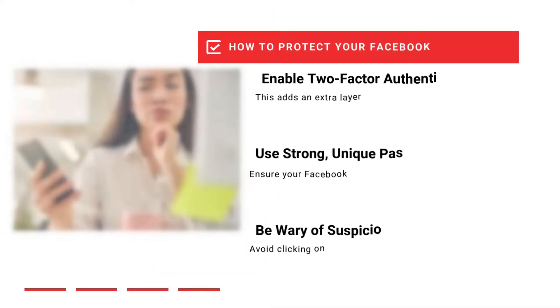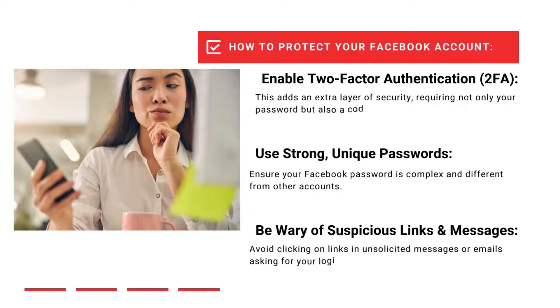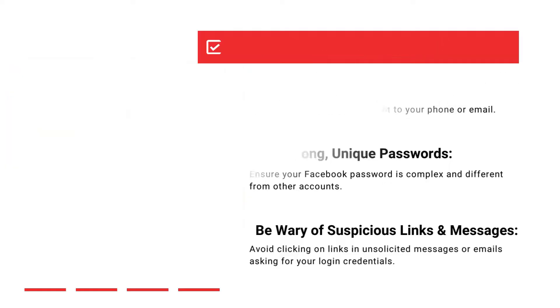How to protect your Facebook account. Enable two-factor authentication — this adds an extra layer of security requiring a code sent to your phone or email in addition to your password. Make sure your Facebook password is strong and different from passwords used on other sites. Don't click on links or respond to messages asking for your login credentials or to reset your account.